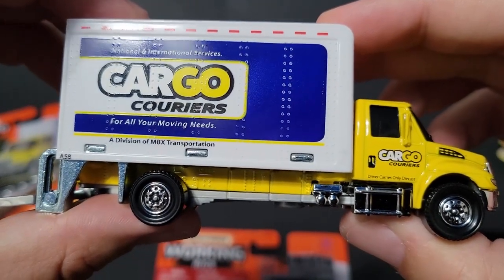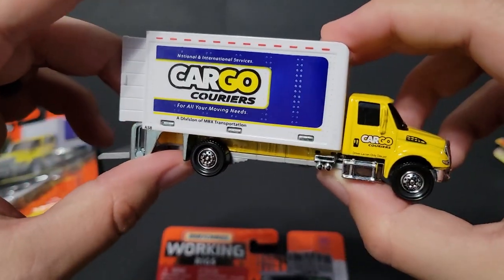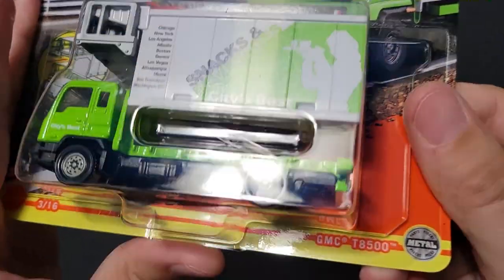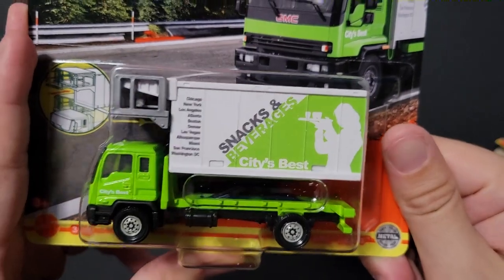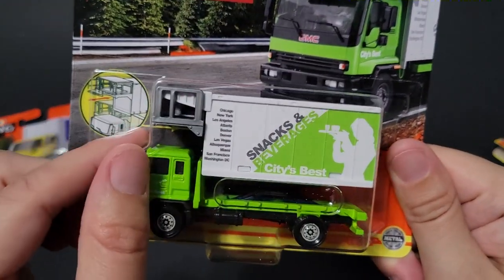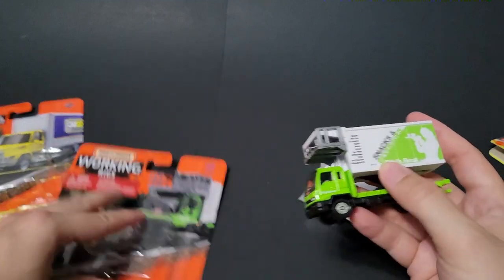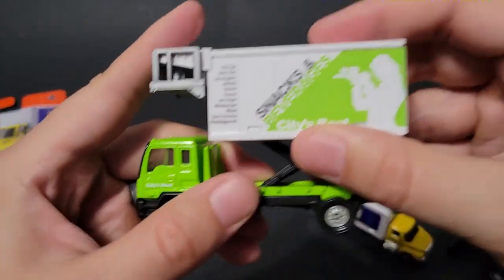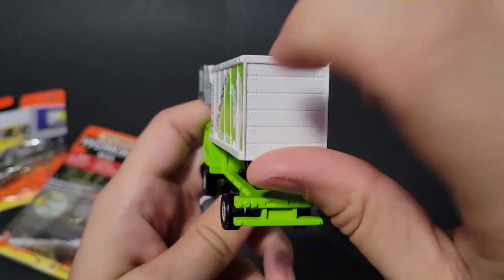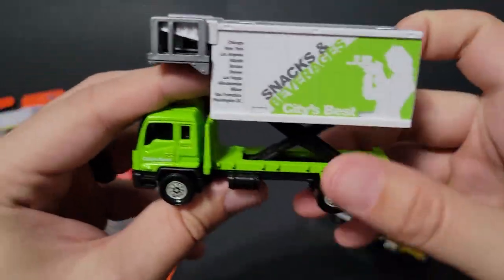'A division of MBX Transportation' — Cargo Couriers. That's epic. I love the realism that Matchbox puts into these things. Last up is the GMC T8500 cab-over, and it's going to have the loading scissor lift with a dock to go to a plane. I don't have any Matchbox planes out, but maybe I'll do a bonus open at the end.